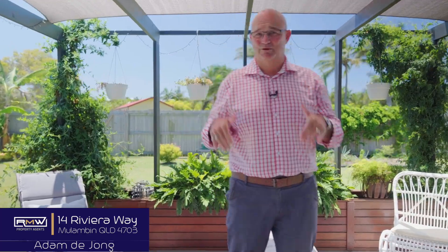So if it sounds like something you're chasing, give me a call and we'll check out 14 Riviera Way here in Malumban together. Guys, have a great day. Keep smiling and bye for now. Imagine a cup of coffee out here in the morning!